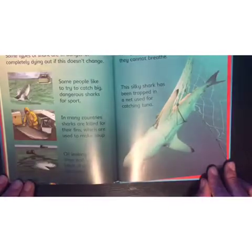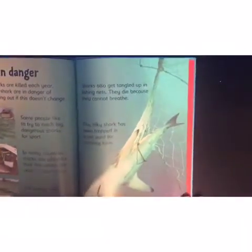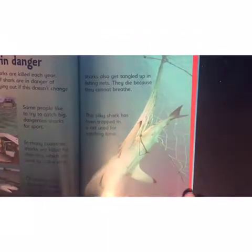Oil leaking from ships and other kinds of pollution can poison sharks. Sharks also get tangled up in fishing nets and die because they cannot breathe. This silky shark has been trapped in a net used for catching tuna.